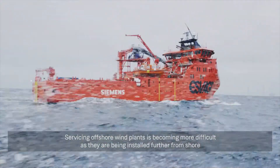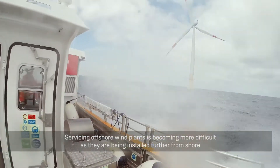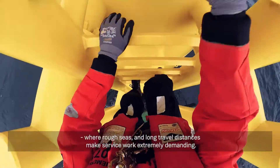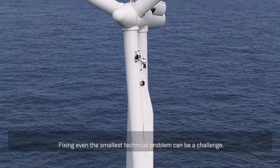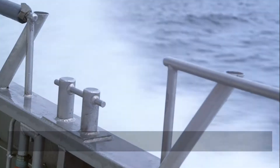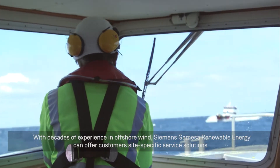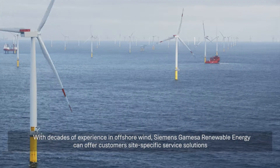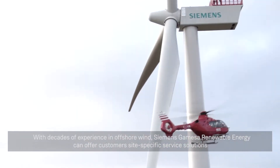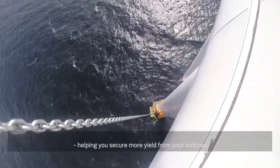Servicing offshore wind plants is becoming more difficult as they are being installed further from shore, where rough seas and long travel distances make service work extremely demanding. Fixing even the smallest technical problem can be a challenge, and downtime costs can quickly escalate. With decades of experience in offshore wind, Siemens Gamesa Renewable Energy can offer customers site-specific service solutions, helping you secure more yield from your turbines.